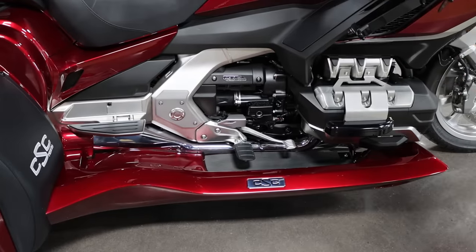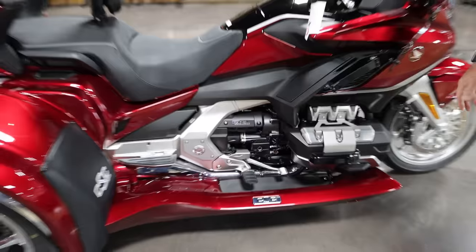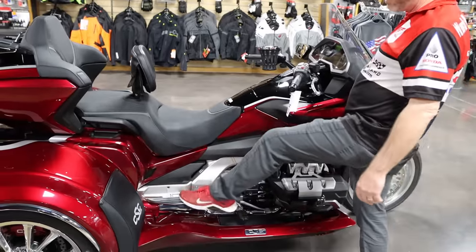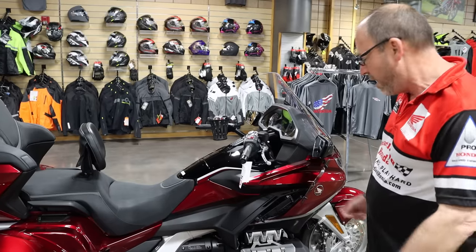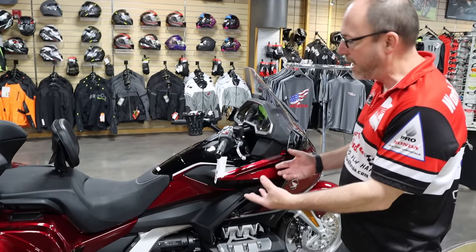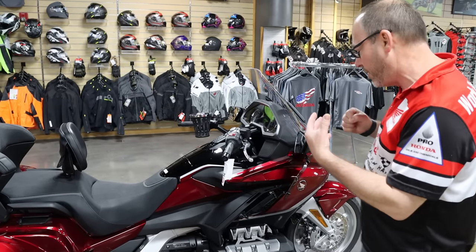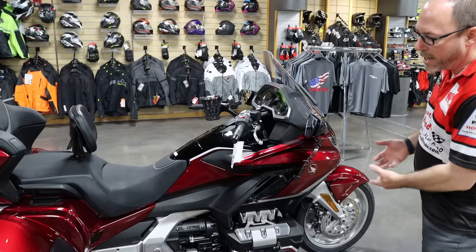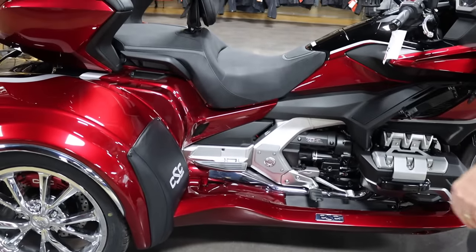We've also added the ground effects — the color-matched ground effects. They are load-bearing, so you can stand on them, though I don't really recommend it. They're rated up to 800 pounds. They really tie the front and the rear of the trike together — they make it flow and look extremely good. They also protect the rider and passenger from road debris, water, and all that, so it's a really nice feature.